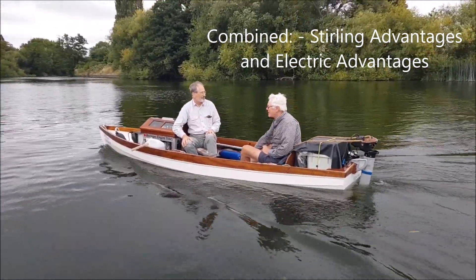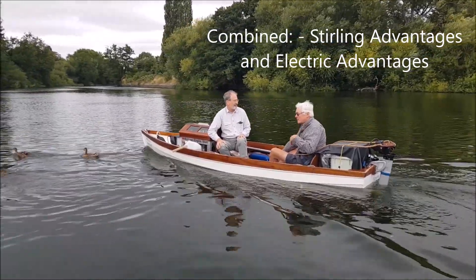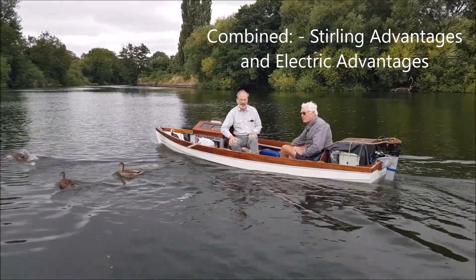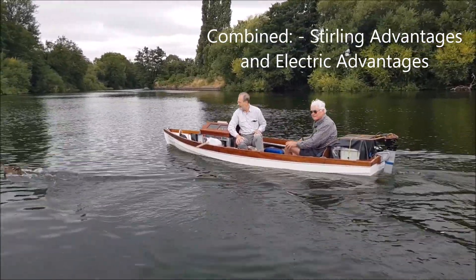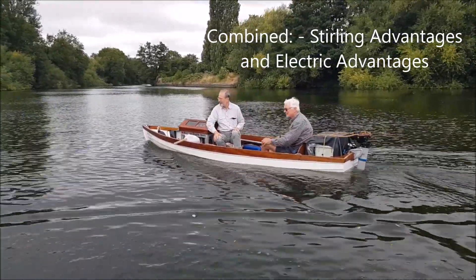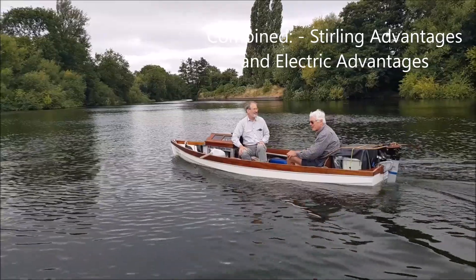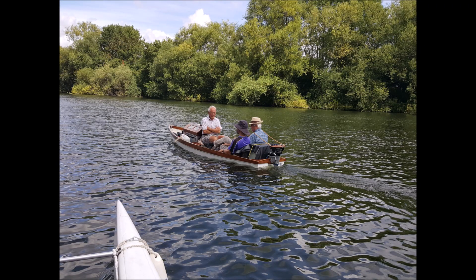The Stirling engine generator is a rather clean device. Those are the traditional advantages of the Stirling engine, and of course the electric outboard has the advantages of electrical power too — it's controllable, I've got speed control and reverse, but also quiet and also reliable. So it's bringing together those two sets of advantages, but it's also removing some of the disadvantages.